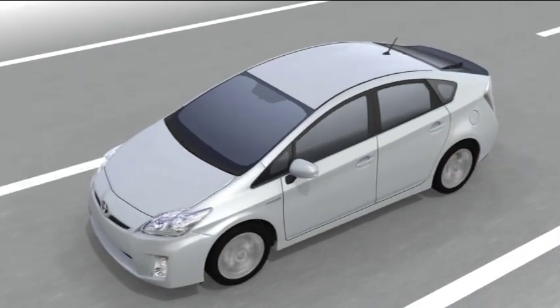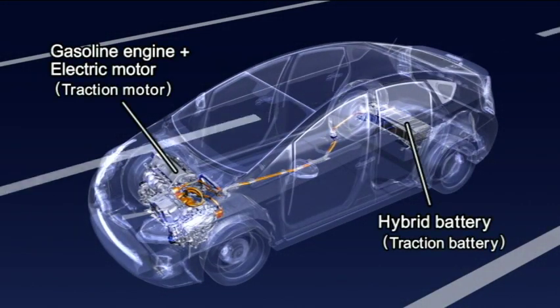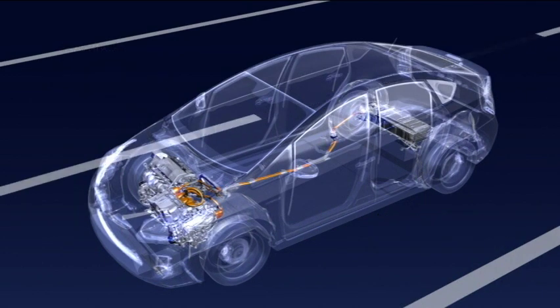The Prius Hybrid System achieves both superior power and fuel efficiency through combined use of an electric motor and a gasoline engine.